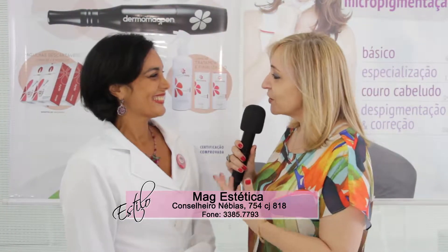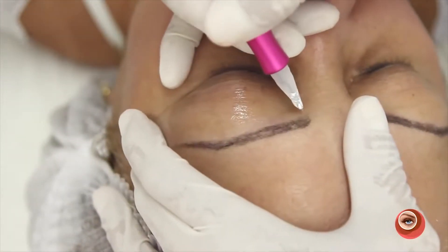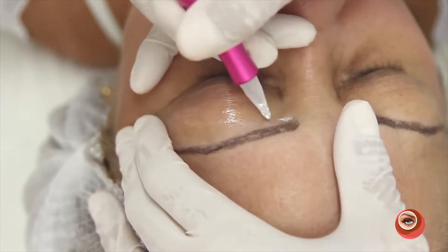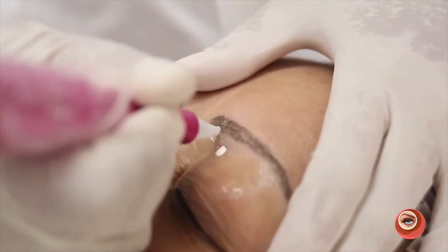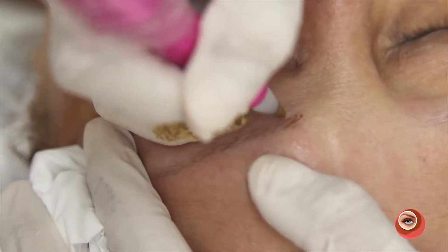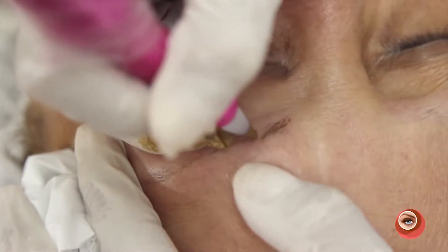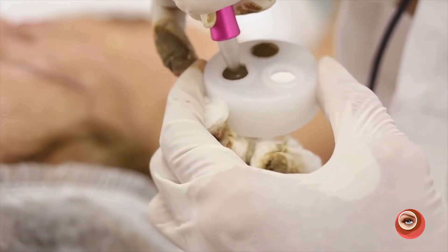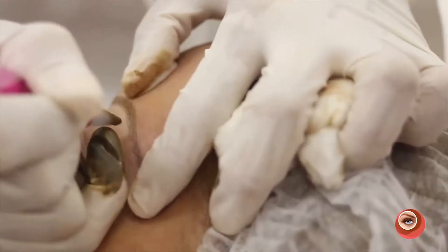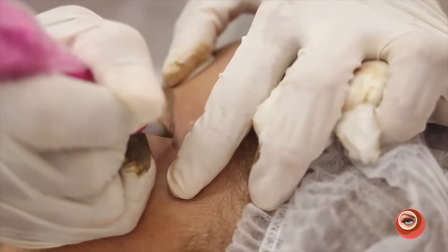É um prazer estar aqui e falar um pouquinho do seu trabalho. O meu trabalho é voltado mais para o realismo. A micropigmentação 3D difere da pigmentação mais convencional porque ela imita fio por fio — faz a sobrancelha para quem não tem nada, construindo um realismo que parece que os pelos são de verdade, incluindo um degradê de cores. Tudo que uma sobrancelha natural tem, a gente faz a imitação nos detalhes precisos.